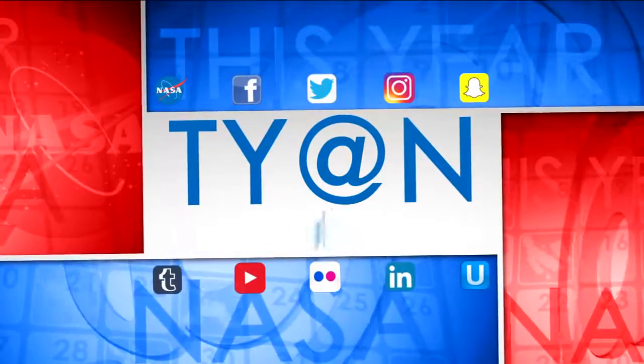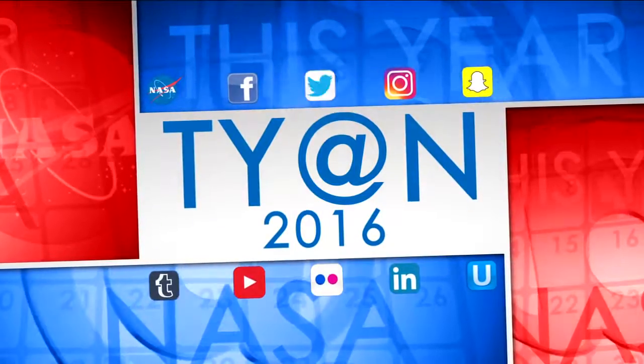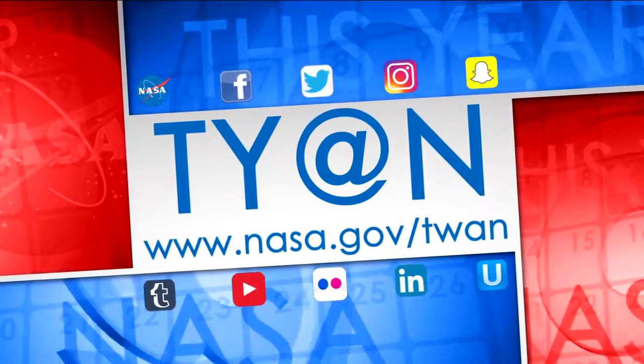That's a look at some of the top NASA stories of 2016. Happy Holidays! And as always, be sure to follow us on social media and visit www.nasa.gov/twang.